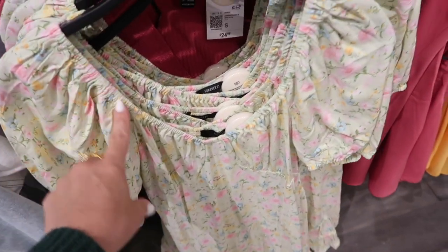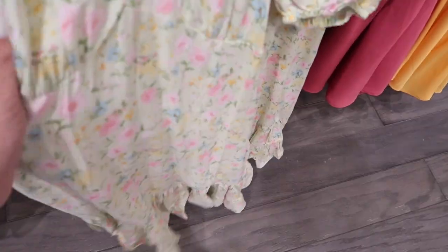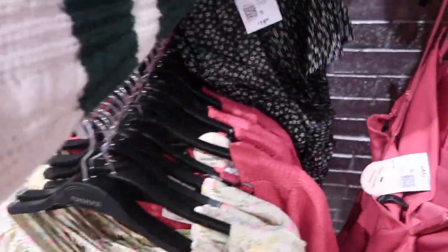How pretty is this new little floral dress — I love this one for spring. It has elastic around the neckline, a balloon sleeve, stitch detailing in the bust area, and it's nice and flowy with that tear at the bottom and the smocking in the back. These are $24.99.